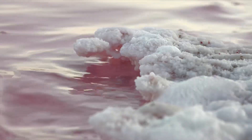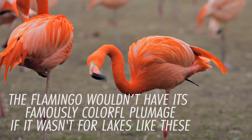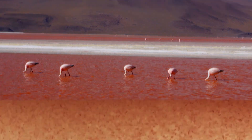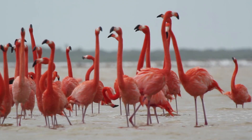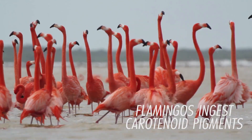In fact, the flamingo wouldn't have its famously colourful plumage if it wasn't for lakes like these. That's because when a flamingo consumes the plankton, algae, or brine shrimp found in waters like these, it ingests a pigment called a carotenoid, which colours it pink.